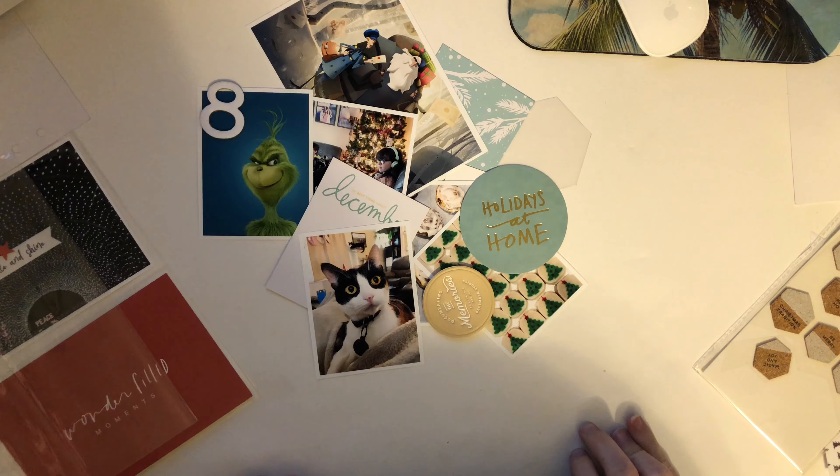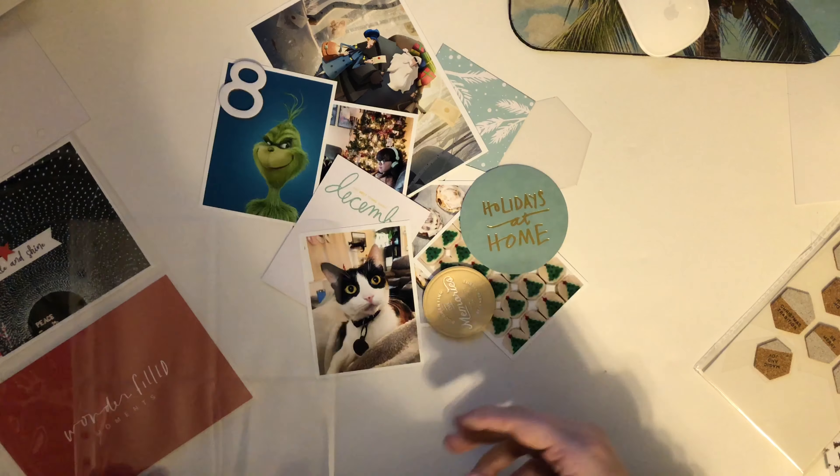I hadn't expected to be keeping up with it. My original plan was to just take pictures in the month and work on it in January like I did last year, but I'm really enjoying making these process videos for you guys.